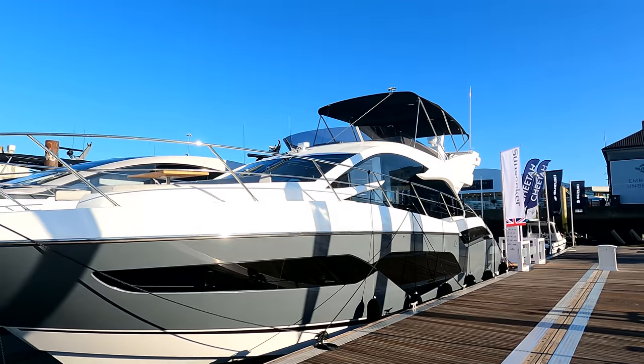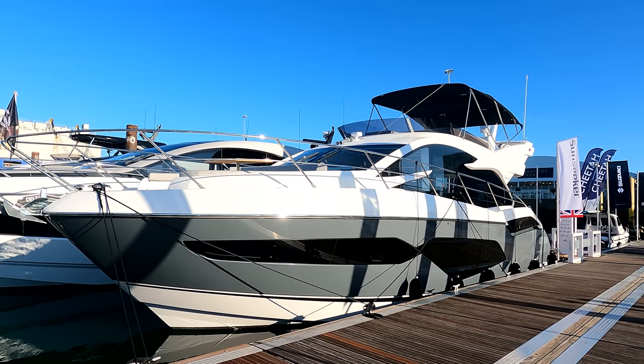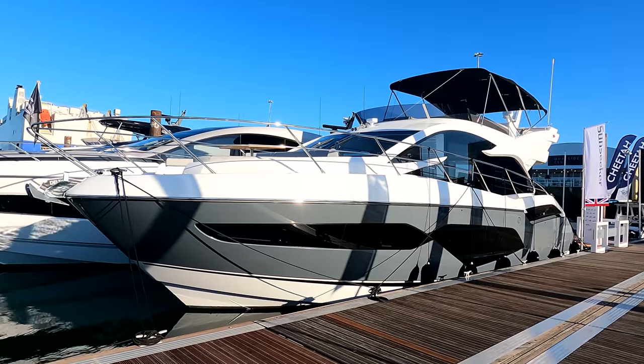Good morning guys, James here from Sunseeker Southampton, down in a very sunny Southampton boat show. Day number two, we're going to have a look around this morning at a brand new Sunseeker Manhattan 55. This is boat 357, she's behind me here on the stand, and as it stands she is currently available.